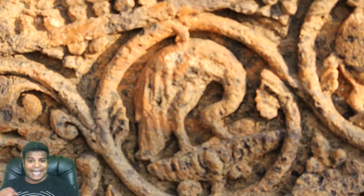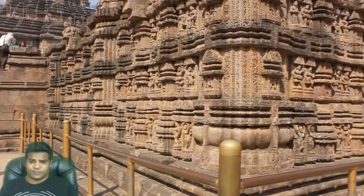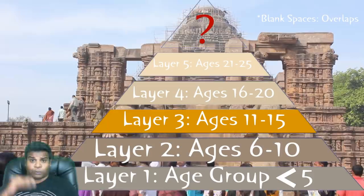But this temple doesn't stop there. I am going to show you how the Konark Temple was built as an encyclopedia, as a university which teaches various subjects for all age groups. You can divide this temple into many different subjects according to its height and different locations.